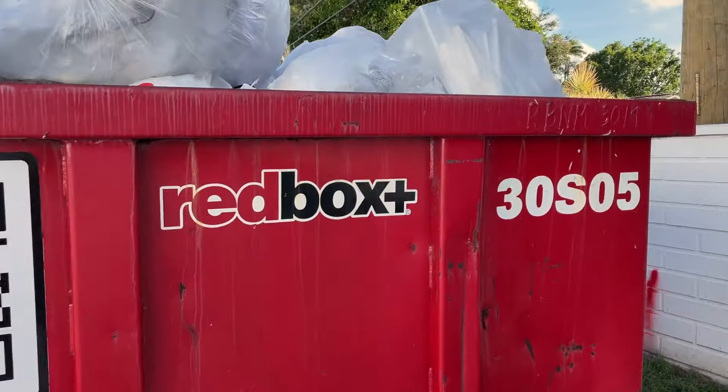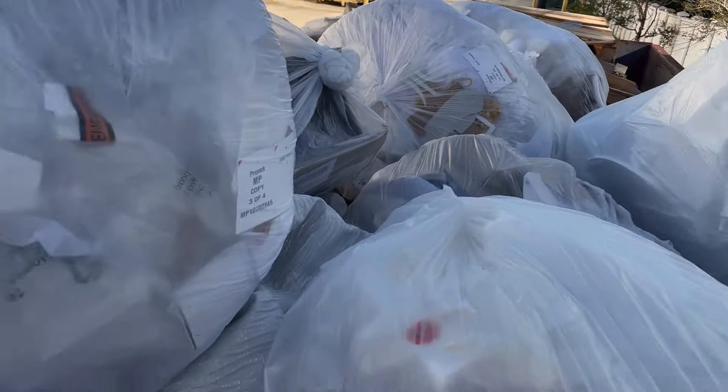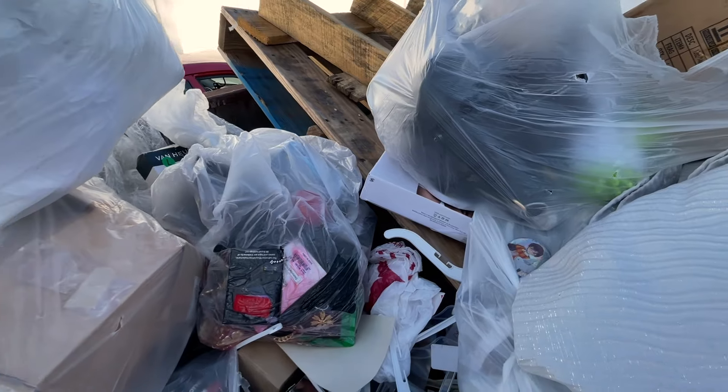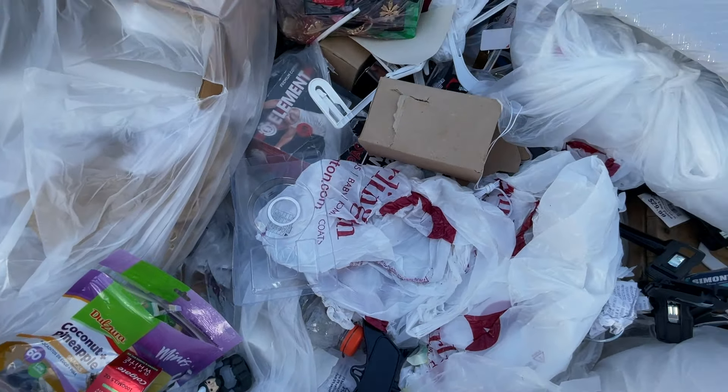This is Burlington, by the way. I just took a pic and I saw something, so I'm gonna show you and mom is gonna help me grab it. Oh my god, look — there's more stuff here! So this is gonna be a pretty nice score.